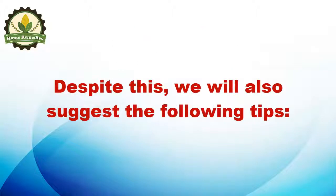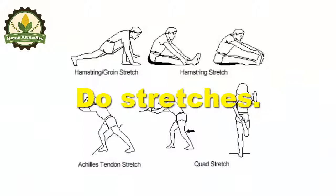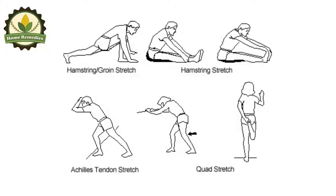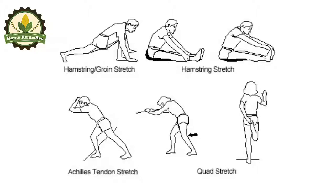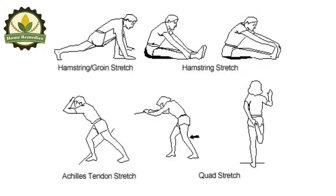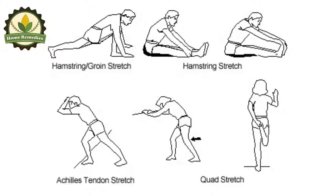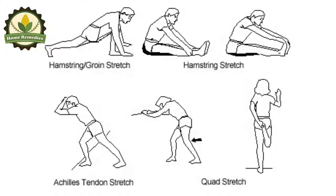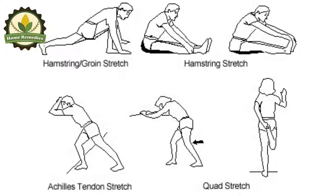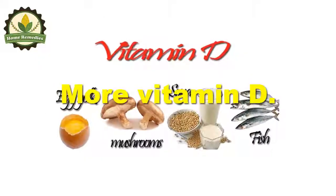Stretching prevents leg cramps as it boosts blood flow and helps deliver oxygen and nutrients to cells. The easiest way is with a ledge: rest the ball of the foot on it while the heel is on the floor, then shift your weight forward, hold for two seconds, and rest. Make six to eight repetitions with each leg. This will relax the calves.